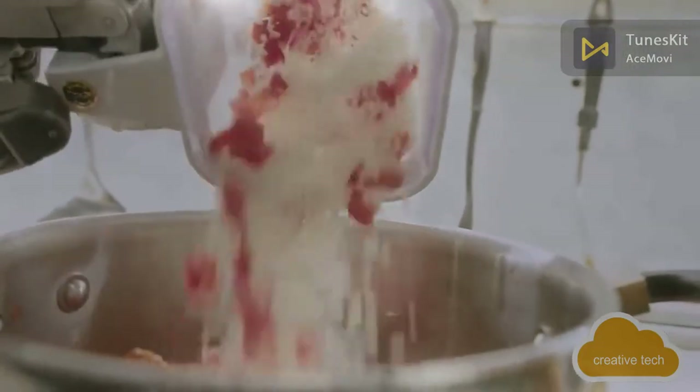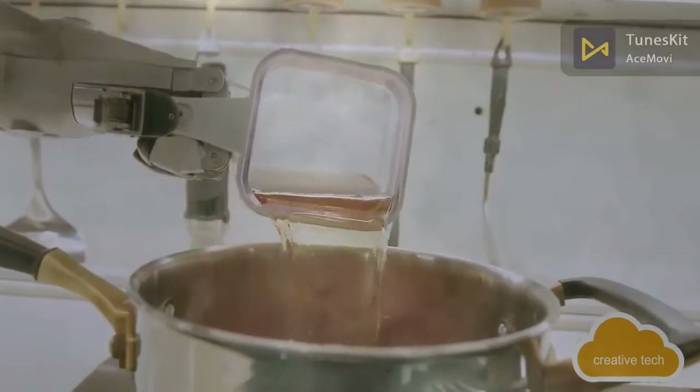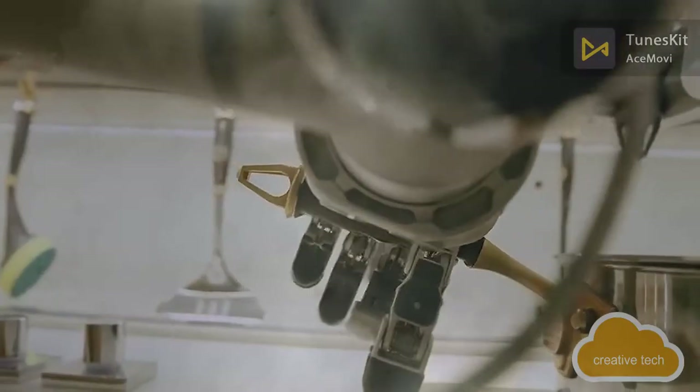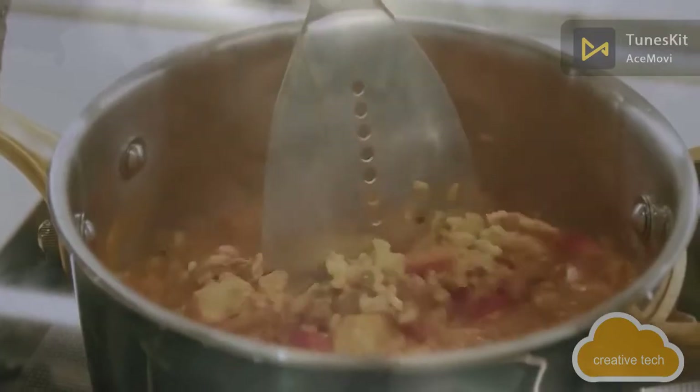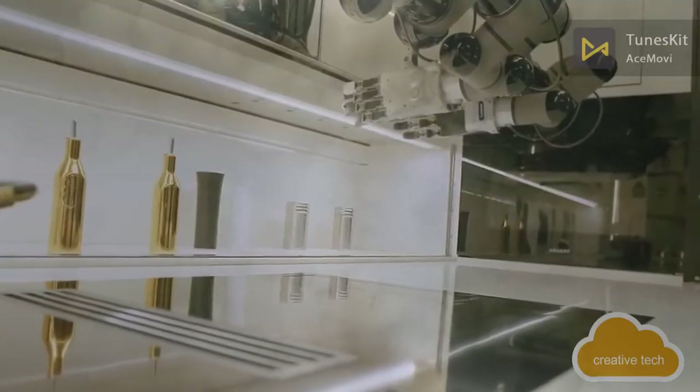The robot takes ingredients from human-prepared containers, but beyond that the entire cooking process is fully automated. The robot was trained using camera recordings of the cooking process along with verbal descriptions, breaking down the recipe into simple steps such as stir, flip, and salt — making it fairly easy to teach the robot new dishes.